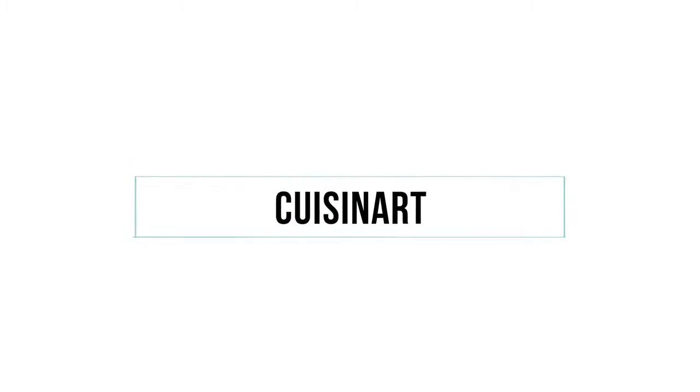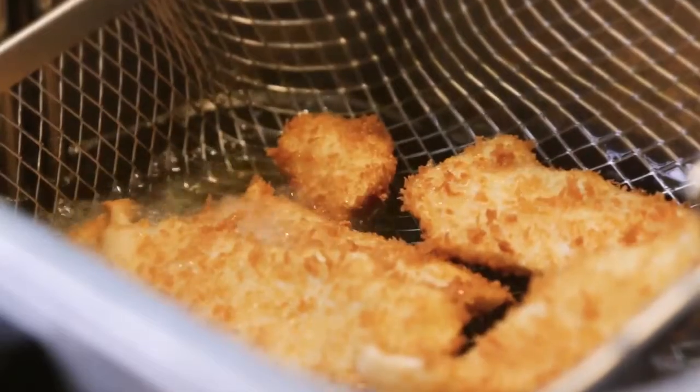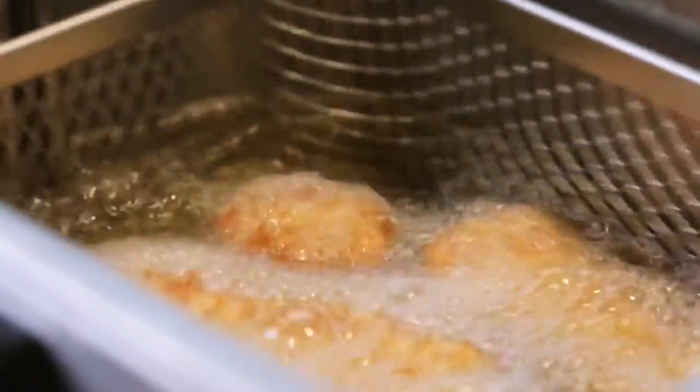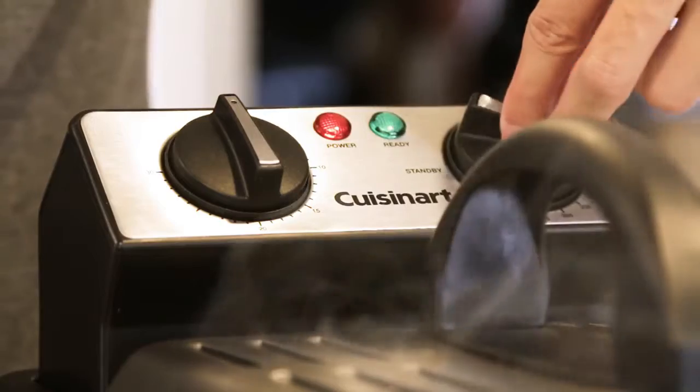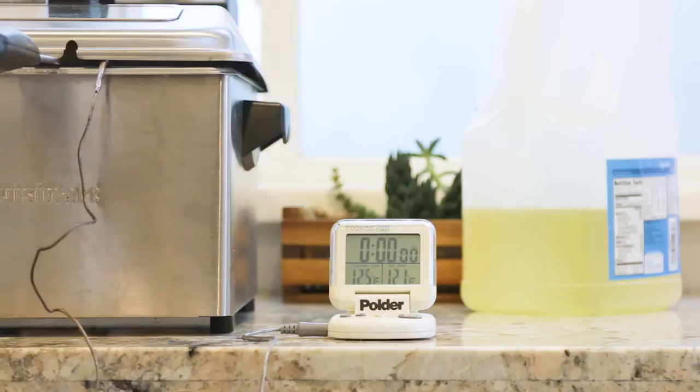The Cuisinart took the top spot for best overall fryer in our tests. It's aesthetically pleasing and well-constructed, plus it's convenient to clean. This fryer has a large basket that can accommodate a whopping two and a half pounds of food, and its 1800-watt power means that it heats oil quickly and can maintain temperatures well when food is added.